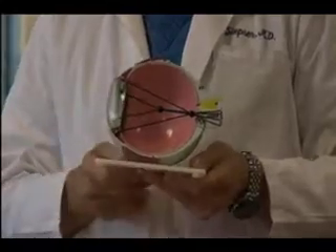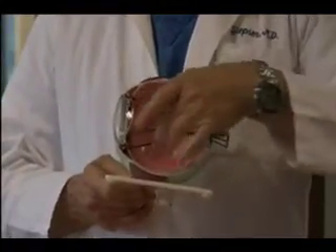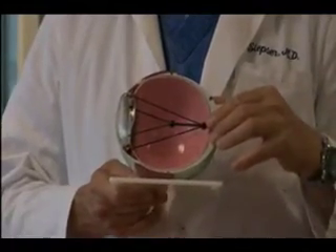Whereas in the other meridian, the power isn't as great and those rays are not bent as much. And that's what creates the blurring and doubling of vision of astigmatism.